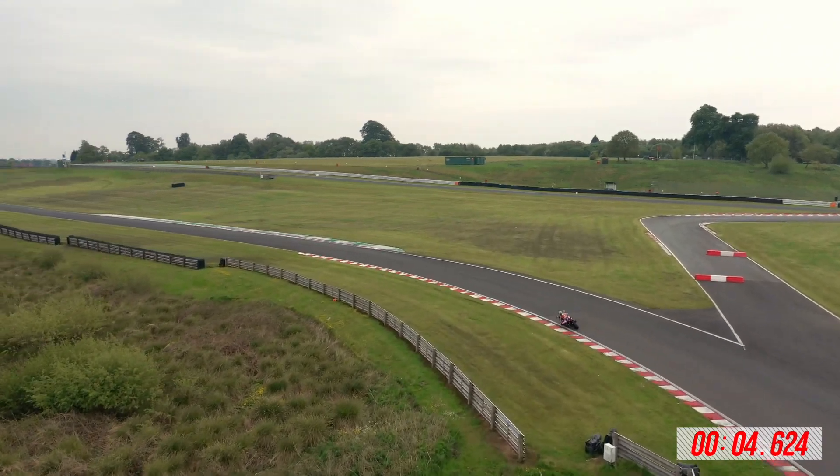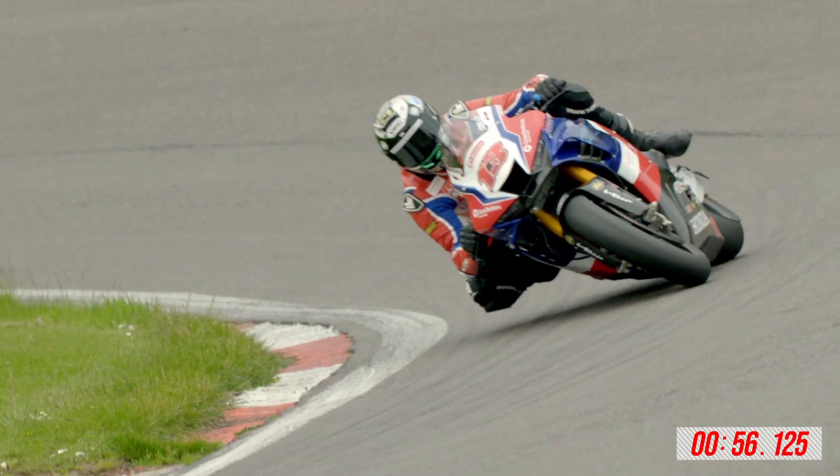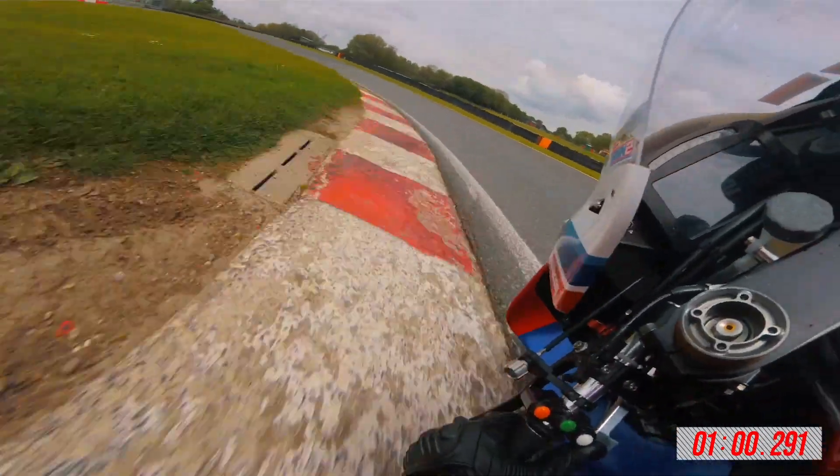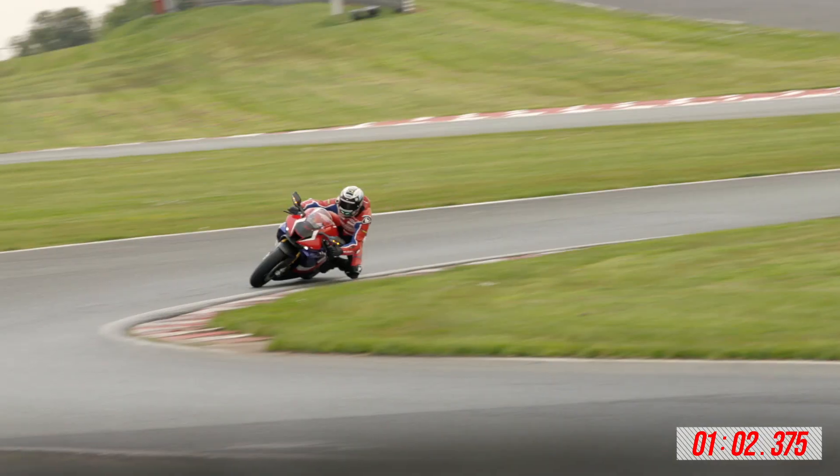At Oulton Park you want to turn in quite late, catch the apex late, carry the bike out. Staying out, choosing to go in — the Superbike does it and the SP does it. They're very, very similar.